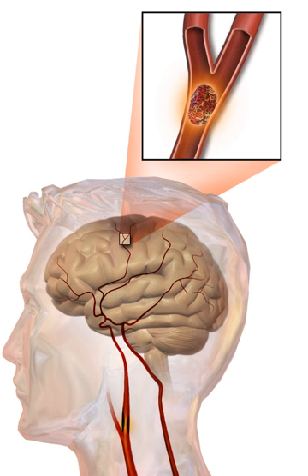In thrombotic stroke, a thrombus usually forms around atherosclerotic plaques. Since blockage of the artery is gradual, onset of symptomatic thrombotic strokes is slower than that of a hemorrhagic stroke. A thrombus itself can lead to an embolic stroke if it breaks off and travels in the bloodstream, at which point it is called an embolus. Two types of thrombosis can cause stroke. Large vessel disease involves the common and internal carotid arteries, the vertebral artery, and the circle of Willis.